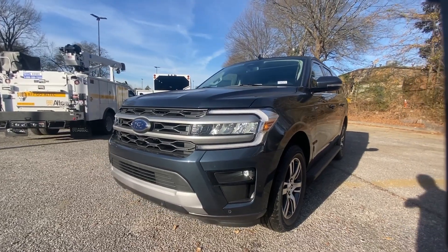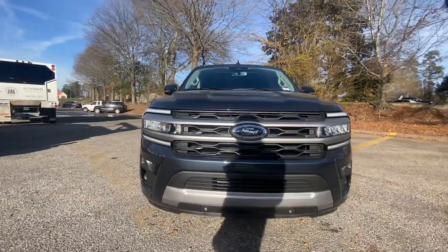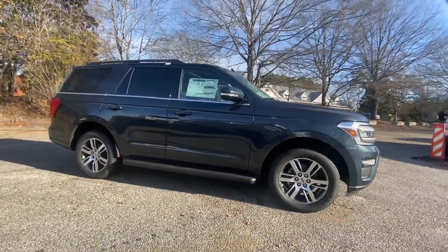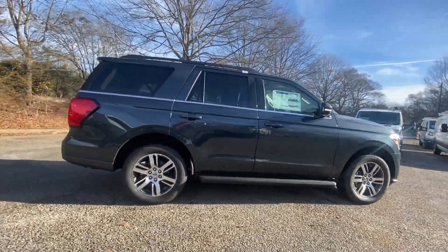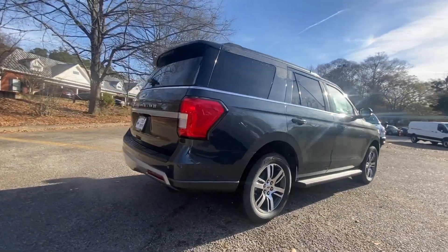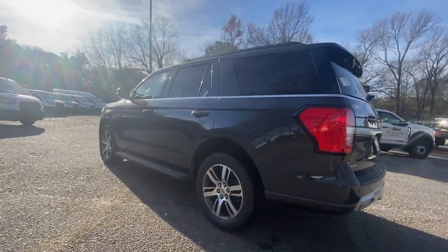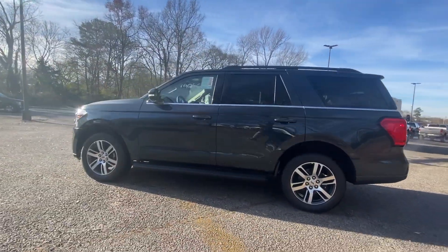Get into the 2024 Ford Expedition. Go big, go bold, go beautiful. This rugged and luxurious Expedition delivers full-size SUV capability, premium amenities, and the latest driver assist and infotainment technology, all wrapped in a sleek, modern package.